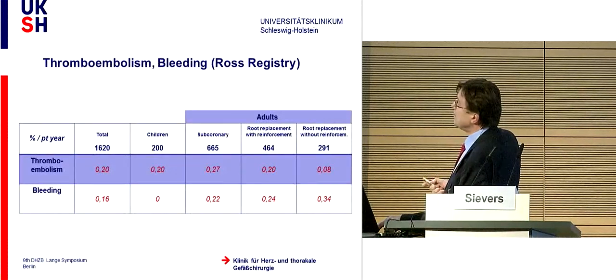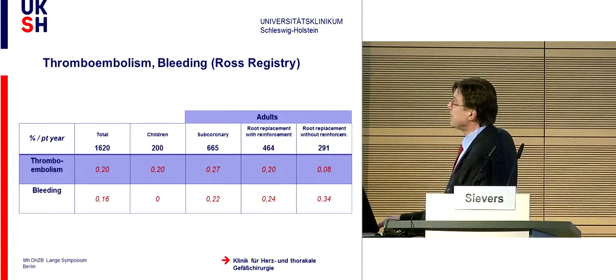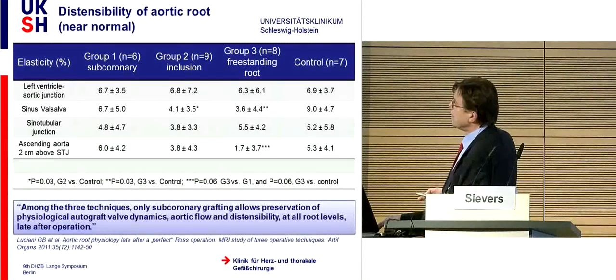Now to thromboembolism: the Ross operation has no bleeding, very low thromboembolism—though not entirely free, as the general population also has some bleeding and thromboembolism, and we don't know if it comes from the valve. Looking at flow velocity, the Ross during peak systole shows flow acceleration almost better than normal because the orifice area is extremely large, compared to a xenograft bioprosthesis or homograft. Of the three techniques, only subcoronary grafting allows preservation of physiological autograft valve dynamics, flow, and distensibility at all root levels.